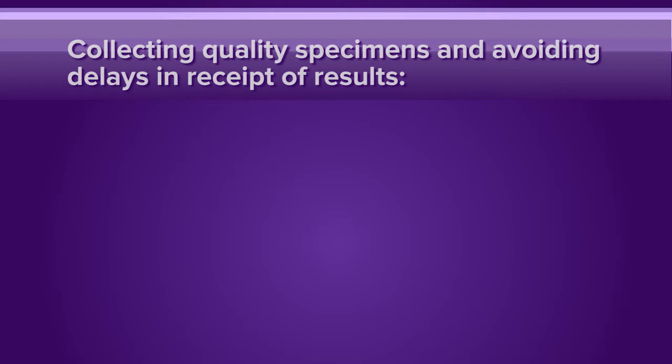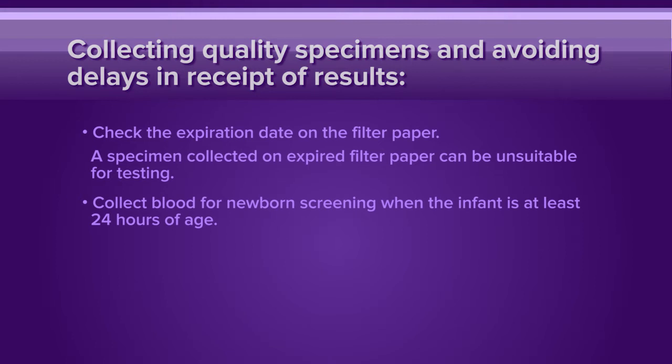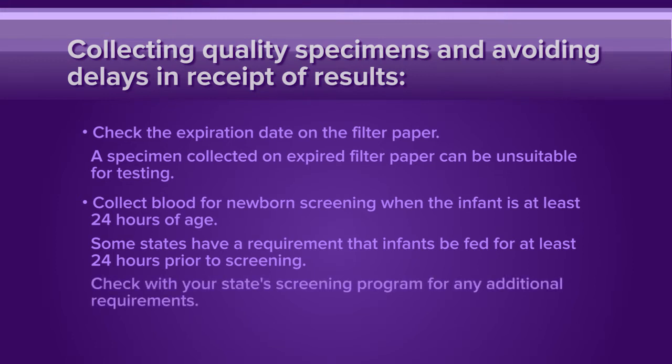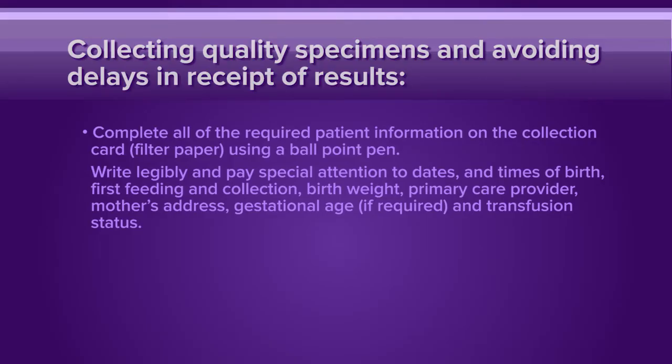To collect quality specimens and avoid delays in receipt of results, follow these procedures. Check the expiration date on the filter paper — a specimen collected on expired filter paper can be unsuitable for testing. Collect blood for newborn screening when the infant is at least 24 hours of age; some states require that infants be fed for at least 24 hours prior to screening. Check with your state's screening program for any additional requirements. Complete all required patient information on the collection card using a ballpoint pen. Write legibly and pay special attention to dates and times of birth, first feeding and collection, birth weight, primary care provider, mother's address, gestational age if required, and transfusion status.